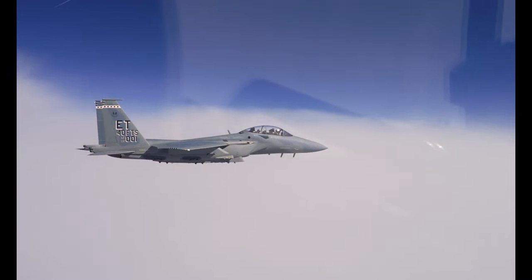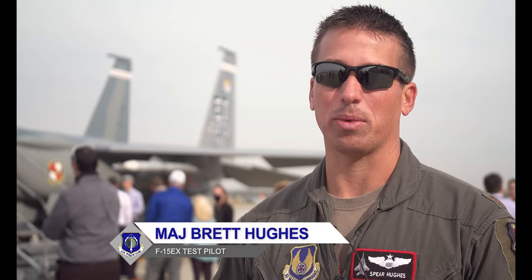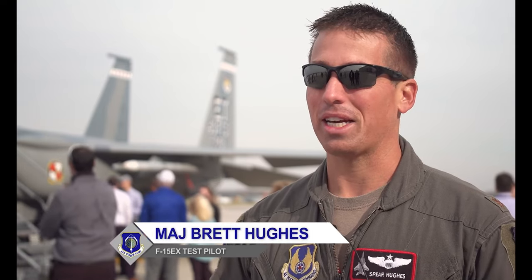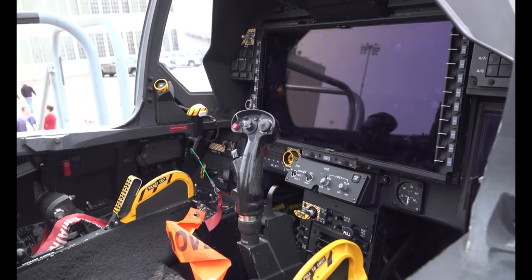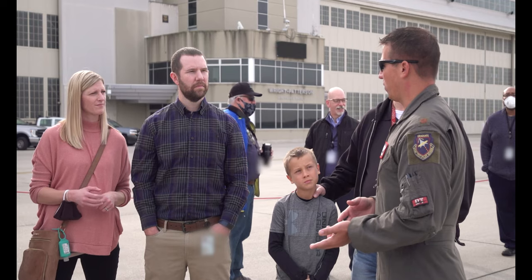The F-15EX is now in the testing phase and the test pilots are impressed with the upgrades. "There are a lot of new futuristic enhancements — the advanced cockpit, the 19 by 10 inch large area display, touch screen. All these unique innovations from cell phone technology, blown up and placed in a combat environment in the EX."